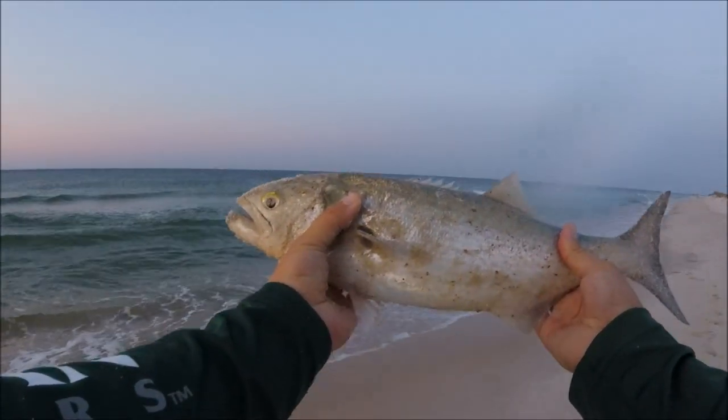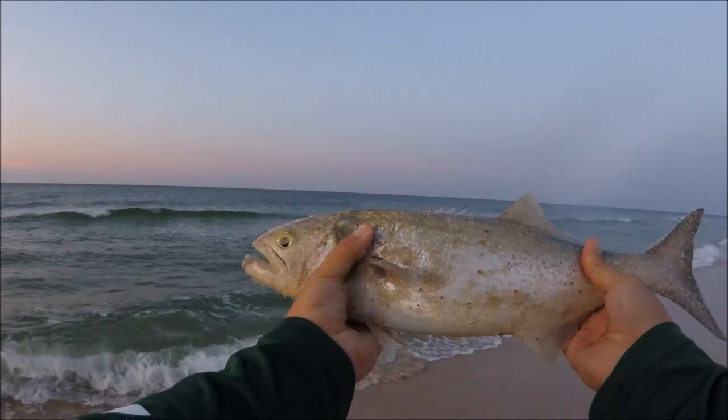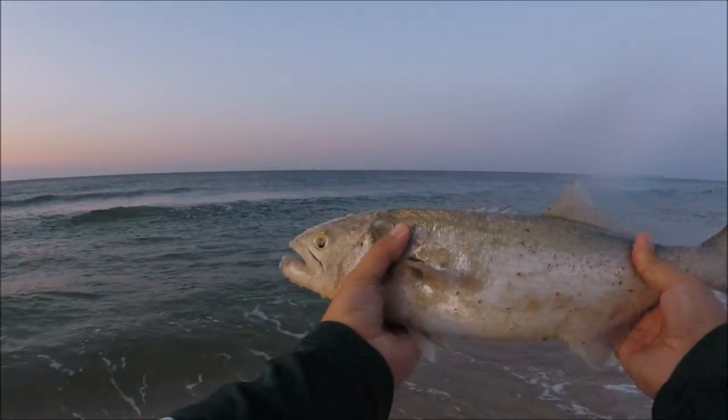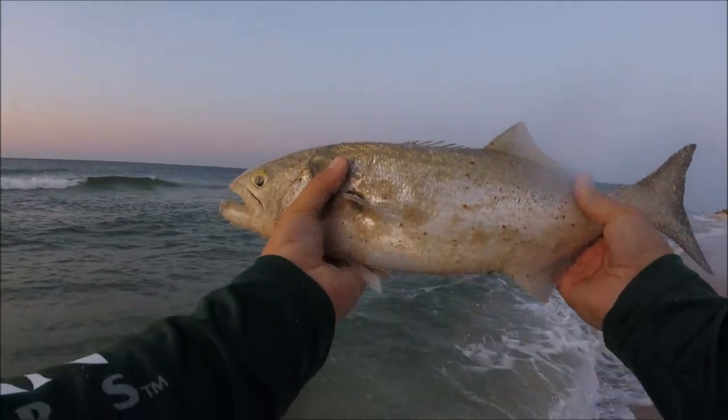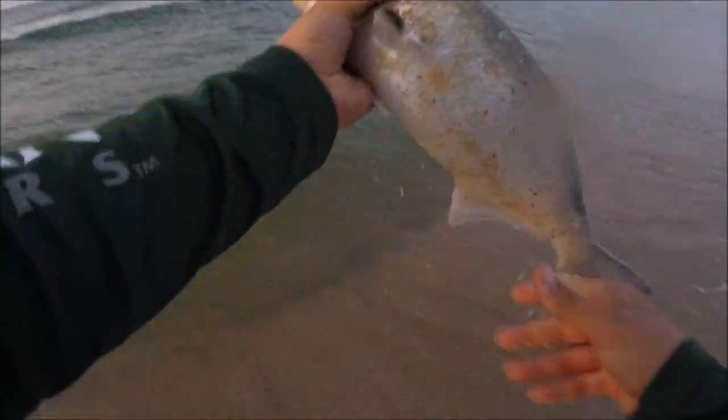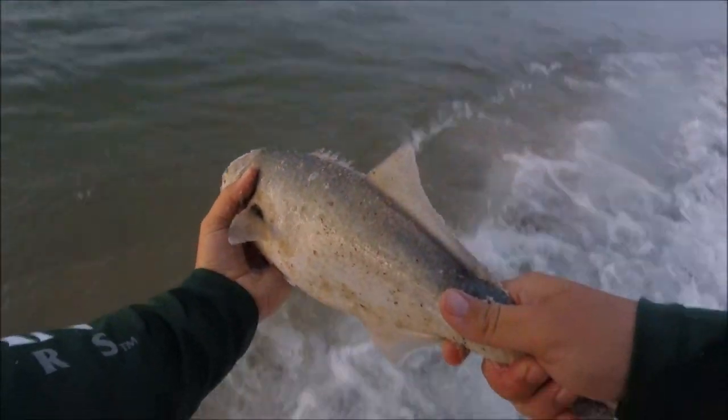This is a real nice Alabama bluefish. They don't get real big around here typically. I've seen some pictures of some monsters, but that's pretty rare. So, you know, pound, pound and a half bluefish — it's pretty good. We'll get him back, then we'll get another.